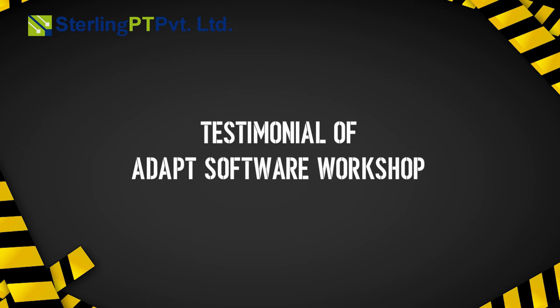Testimonials from the ADAPT Software Workshop: 'The workshop on ADAPT Software, arranged by Sterling PT, was a very good experience and so many engineers participated in it. We gained good knowledge regarding post-tensioning as well. I hope Sterling will continue to organize such workshops in the future. It was a very good seminar.'